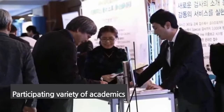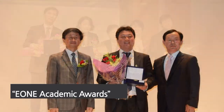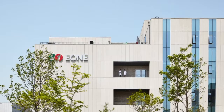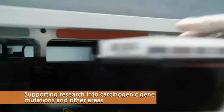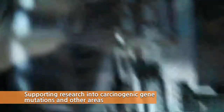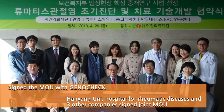We present selected medical personnel with awards for outstanding research results at the E-1 Academic Awards every year. In addition, we have established an R&D center to support medical research in areas such as carcinogenic gene mutations, metabolic diseases, as well as genetic medicine.